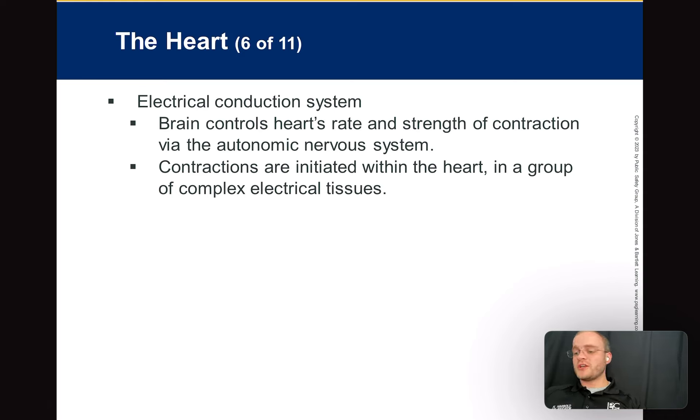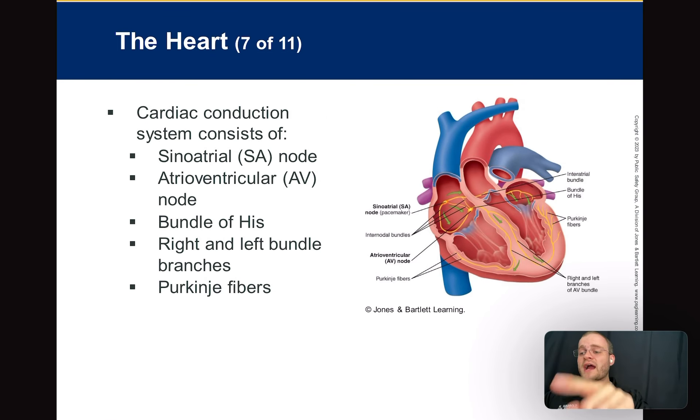We have an electrical conduction system of the heart that becomes very important in paramedic school, and we still need to know about it in EMT school. The brain controls the heart rate and strength through chemoreceptors and baroreceptors. But the contractions themselves are actually initiated within the heart. Normally, it should start up in the right atrium at the SA node — the sinoatrial node, also called the sinus node. That is the primary pacemaker of the heart — test question.